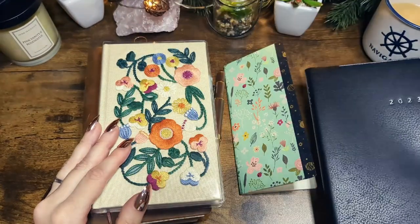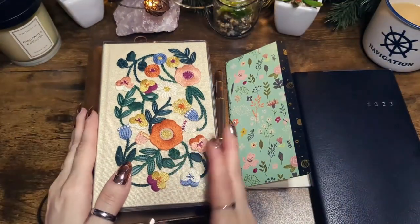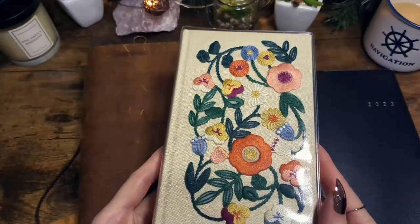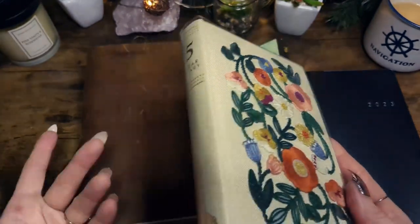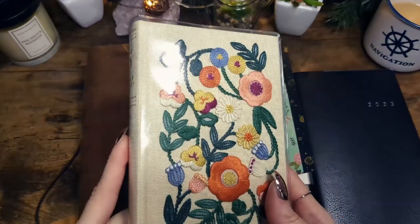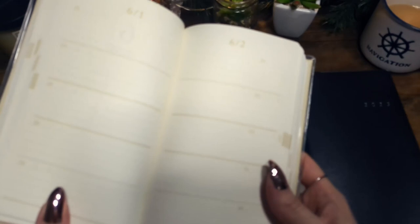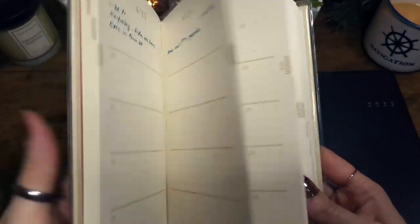Last year I couldn't get the Nolte because it was sold out. This year I made sure to buy it early. It just has a smaller layout, which I prefer. First, I'll show you the books I won't be using daily — my five-year Midori journal, where I've skipped a few months but I'm finishing it this year. I still have four months left. I like the paper and it doesn't have a lot to fill in.